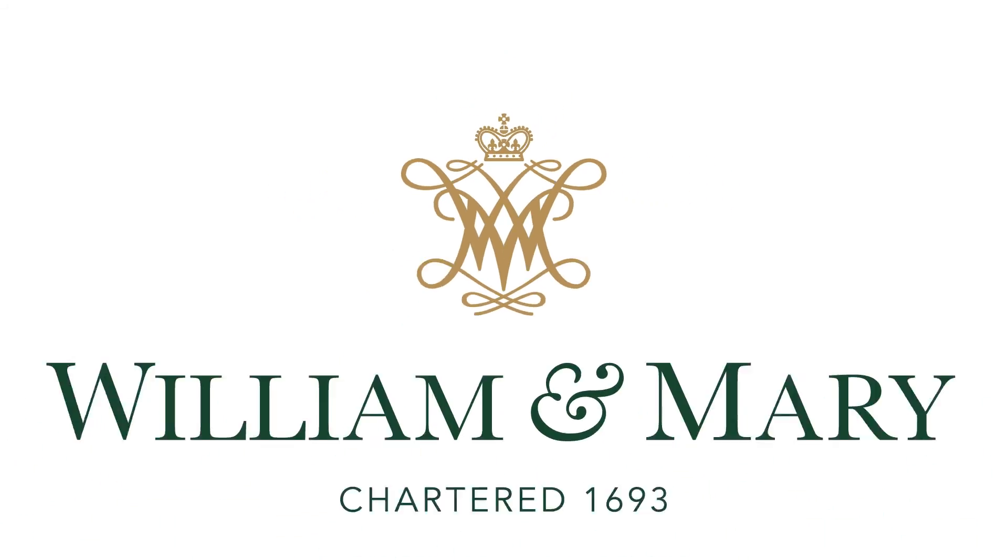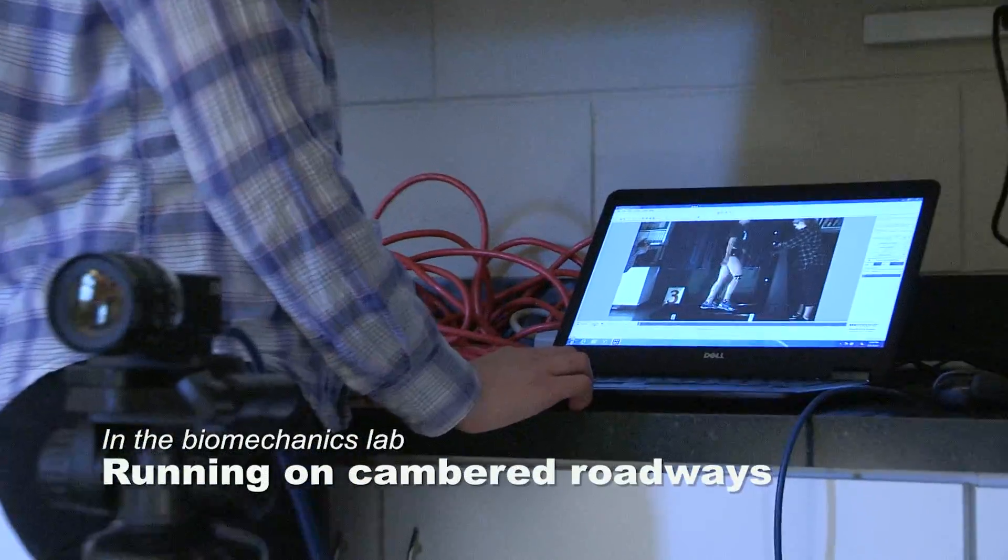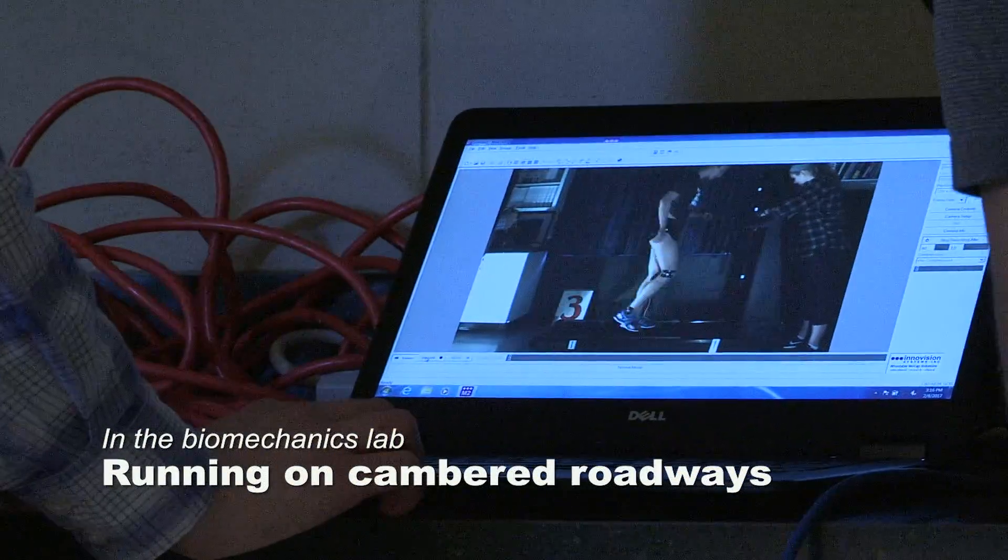Here we go, we're up to speed — we get up to seven and a half miles per hour. How's it feel, Melanie? Good.